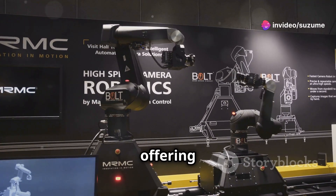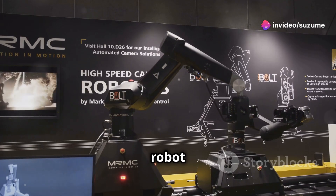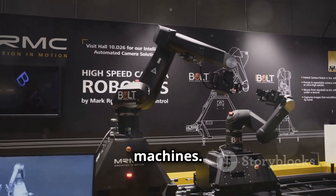This is where MIT's groundbreaking Heterogeneous Pre-trained Transformers, or HPT, system enters the scene, offering a revolutionary approach to robot learning and paving the way for a new era of intelligent machines.